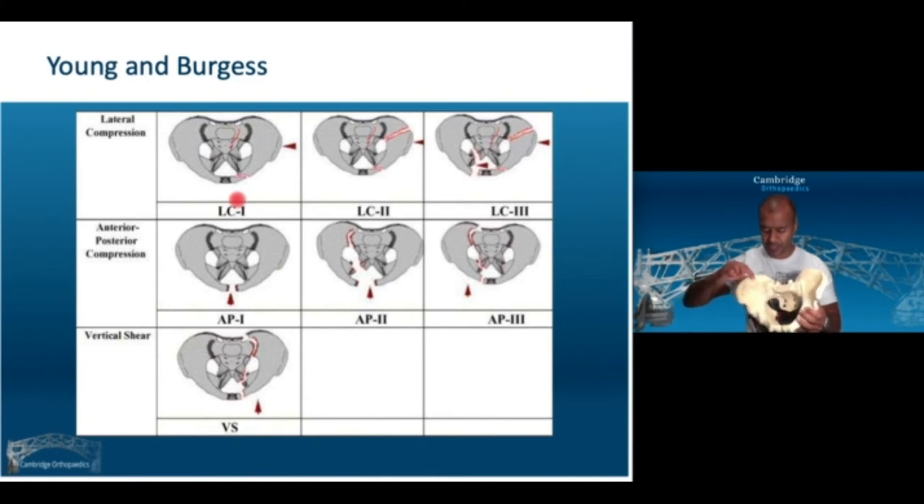The reason the LC2 crescent fracture is unstable is that with an alar fracture, the dense ligamentous structures at the back hold everything together. But with a fracture that comes outside of those structures, it is not supported by that ligamentous density, and conceptually it is therefore more unstable.